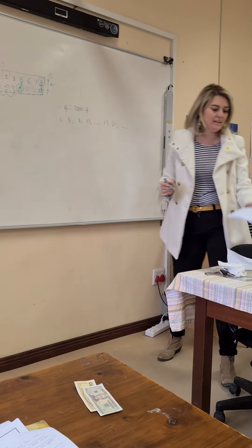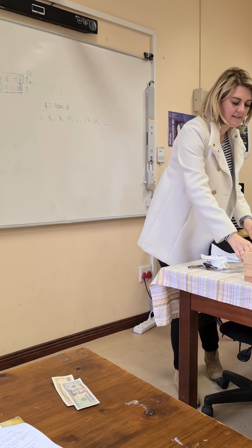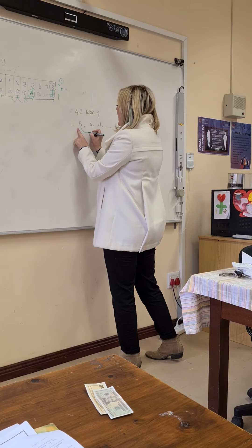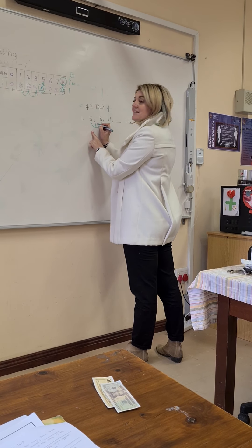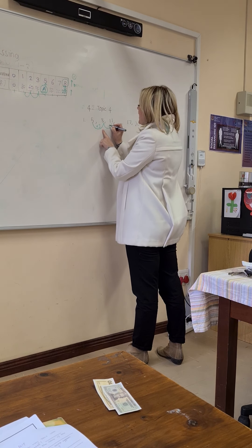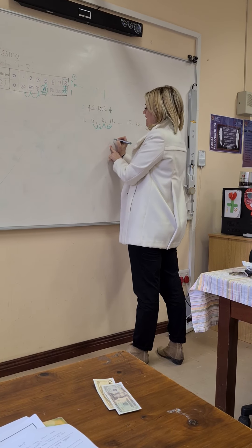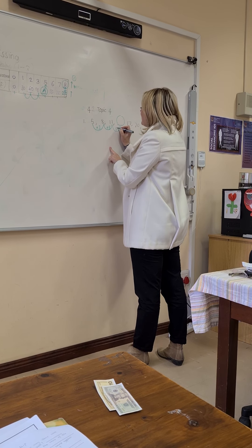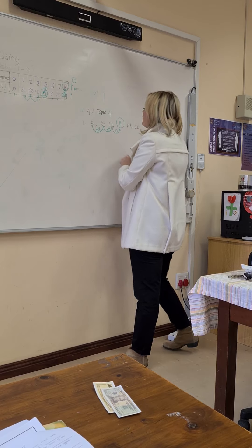Darlings, what's happening here? What is this? Can you see, to go from 5 to 8, what did I do, level 2's? I plus 3. Can you see, from 8 to 11, I added another 3. So, to get this answer, I'm going to add another 3. So, my answer here is going to be 14.